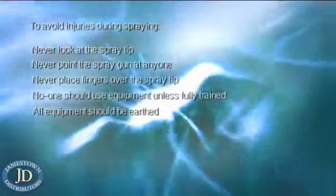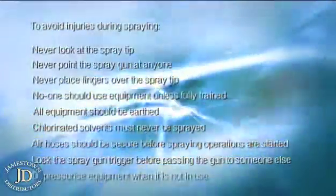There are a few simple things to consider in order to avoid injuries during spraying. When the equipment is pressurised, never look directly at the spray tip or bring the spray tip into close proximity with any part of the body. Never point a spray gun directly at anyone. Never place fingers over the spray tip. No one should carry out airless spraying unless fully trained in the correct use of the equipment, the hazards involved in spraying, and the necessary action to be taken in the event of an accident. All equipment should be earthed — there's a potential danger of static electricity, so you mustn't take any chances. Chlorinated solvents must never be sprayed. Air hoses should be secure before spraying operations are started. Lock the spray gun trigger before passing the gun to someone else. Depressurise equipment when not in use.